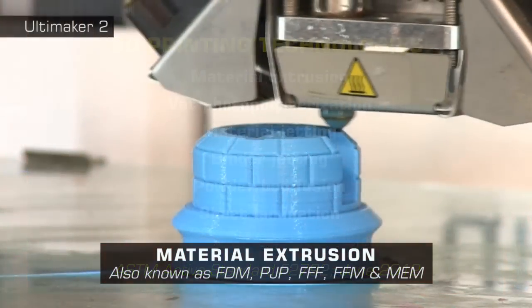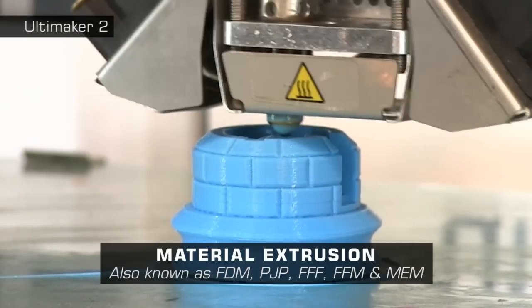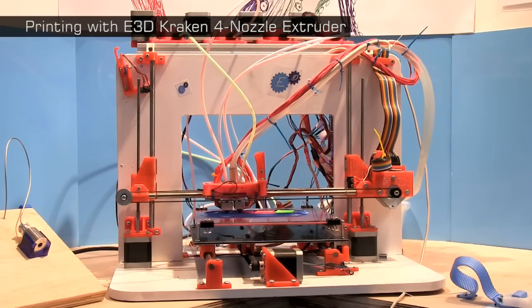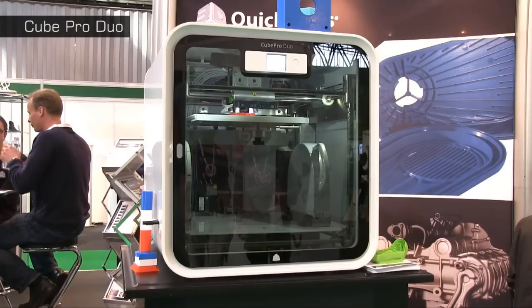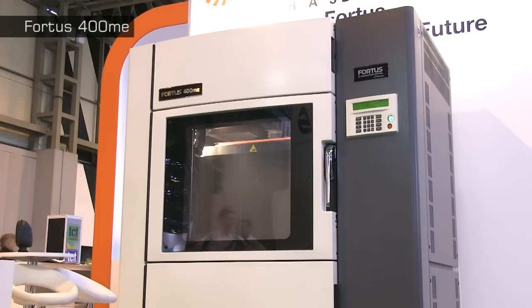Material extrusion 3D printers are most common and output molten thermoplastic or other semi-liquid material from one or more print head nozzles. Such printers include most personal hardware, as well as larger desktop devices like the U-Print SE from Stratasys and the Cube Pro from 3D Systems. There are also high-end floor-standing material extrusion printers such as the Fortus 400 ME.